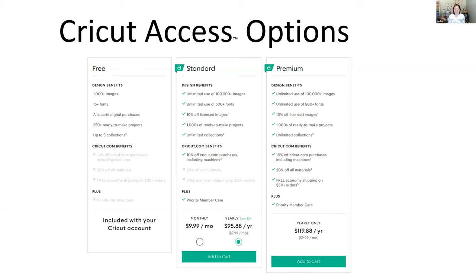Being a Cricut Access member gives you perks and benefits. The standard version gives 10% off purchases including machines, plus priority member care so you can reach out with questions. There's also a premium version and a free version, so there's a version for everybody. In the free version, you can access about 200 images for free and purchase images à la carte — find a specific image and just buy that one.